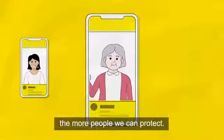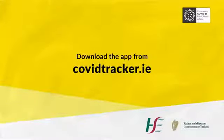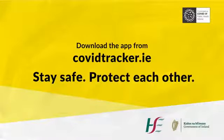So the more people who use the app, the more people we can protect. Download the HSE's COVID Tracker app at covidtracker.ie. Stay safe. Protect each other. Thank you.